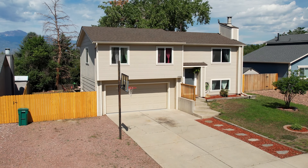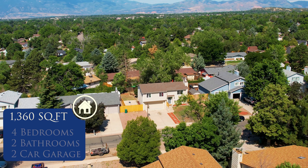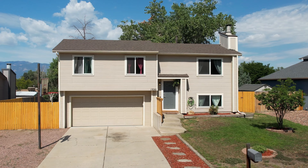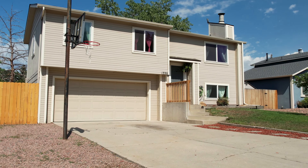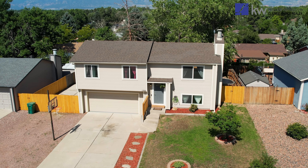This tastefully remodeled home is just minutes from shopping, food, and entertainment. 1330 Shadberry Court is 1,360 square feet with four beds and two baths. As you can see, this home boasts incredible curb appeal with its landscaped front yard, spacious driveway — great for the hoopers and the family — and an oversized attached two-car garage.